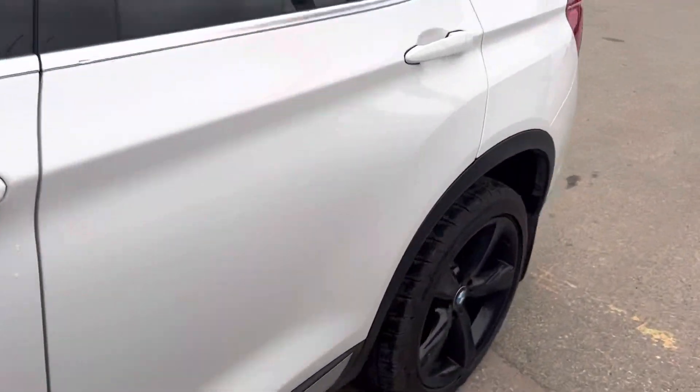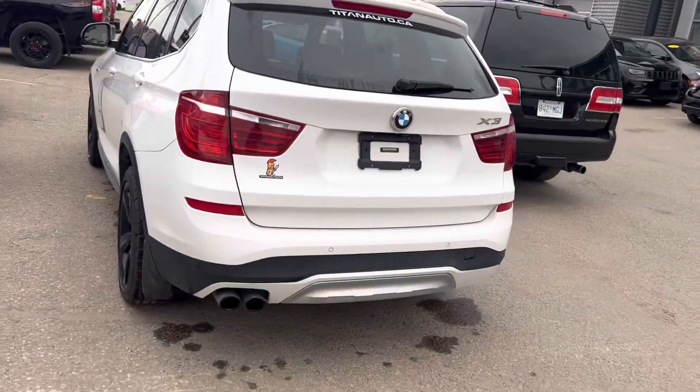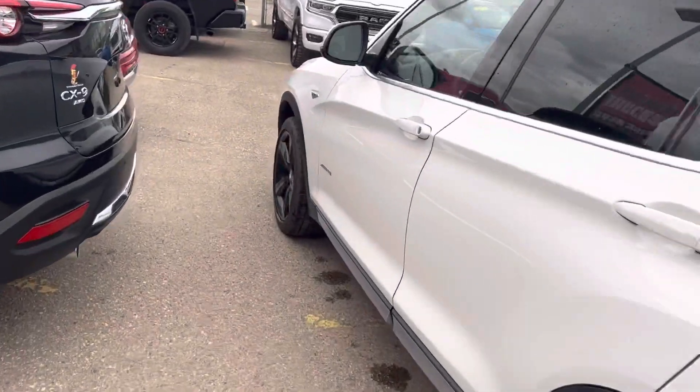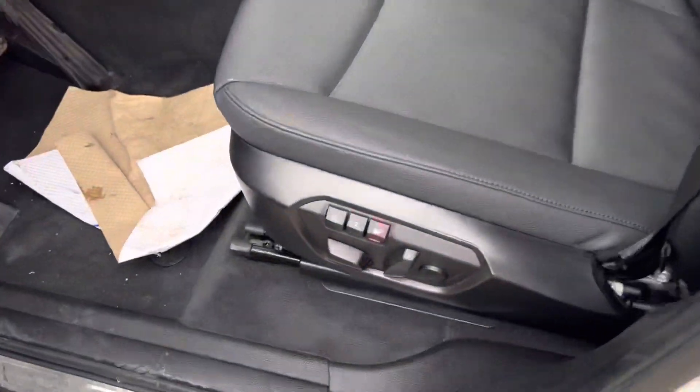This one is equipped with the backup sensors, the dual exhaust, and the backup camera as well. Interior-wise, these BMWs are top drawer — you got your full power seats and memory seats.